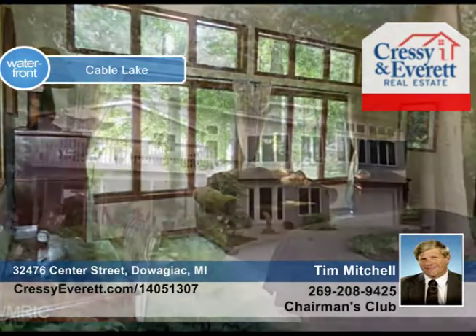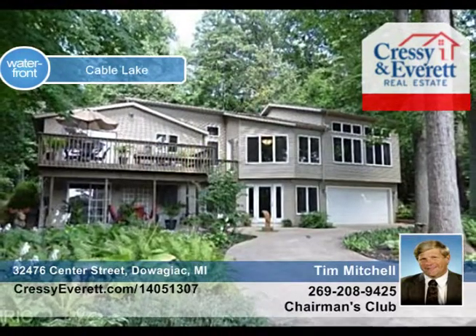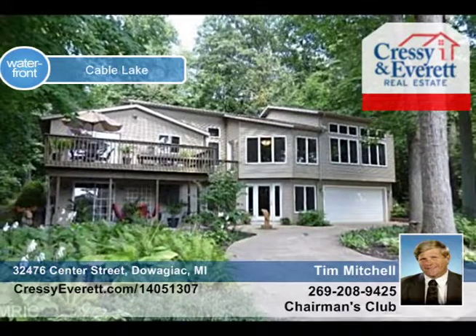Just as lovely outside with a private landscaped backyard surrounded by woods and a deck complete with a hot tub. Check out this three bed, three bath home with Tim Mitchell.